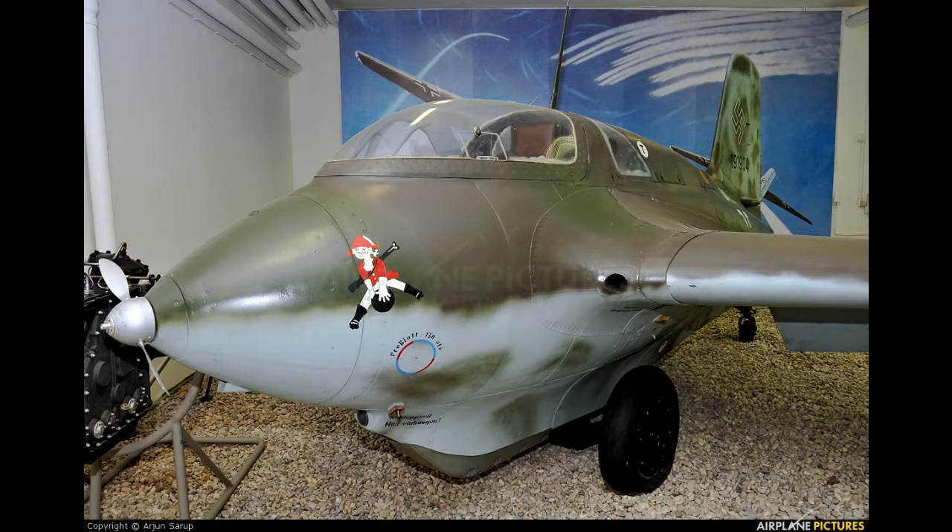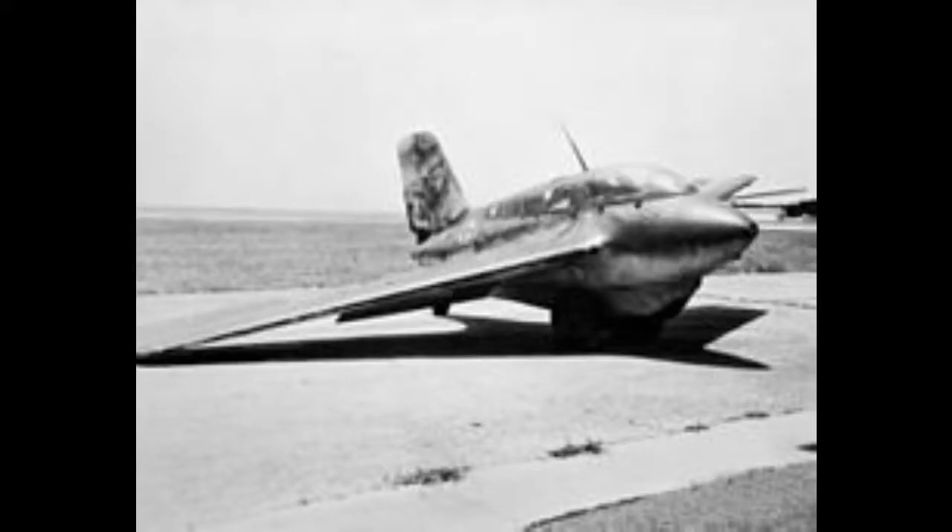The plane was considered an incredible feat of engineering for its time and was forever looked upon as the first jet fighter, though it was not very maneuverable because of its high speed.